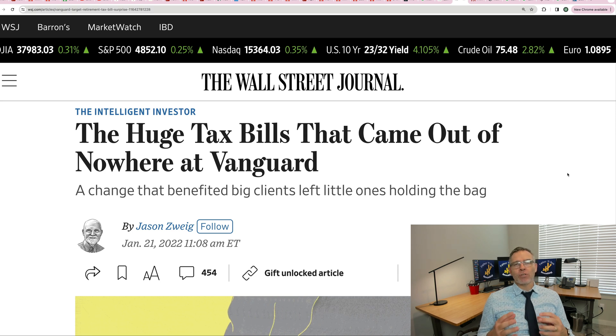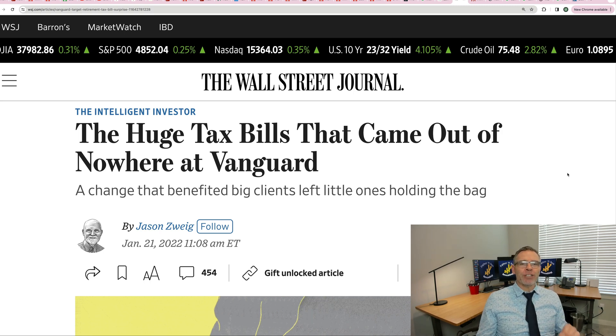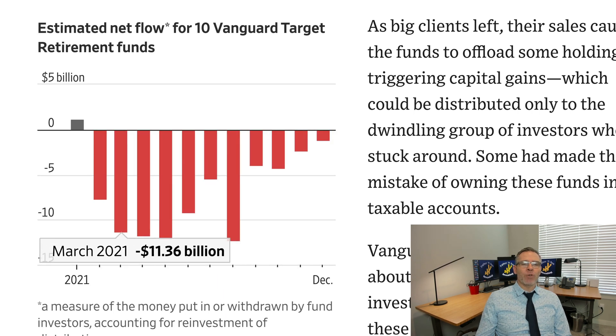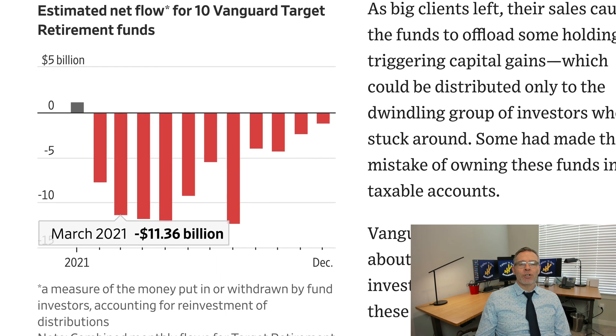Target date funds — like those ones that will say 2030, 2040 — they tend to rebalance over time. The issue was that there were huge net outflows for 10 Vanguard target retirement funds. You can see all of the outflow here in red going on month to month during 2021.